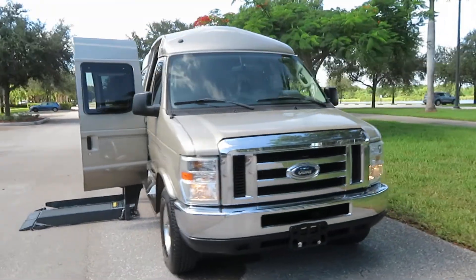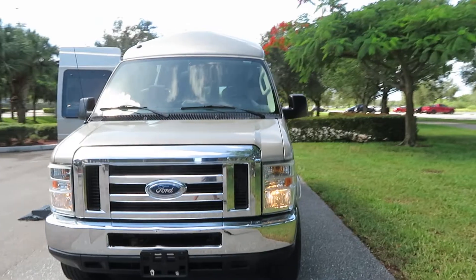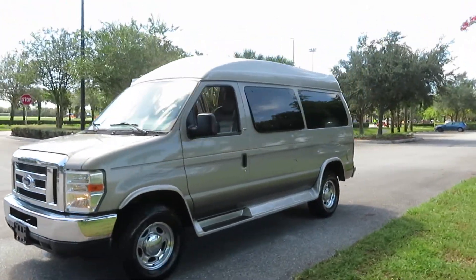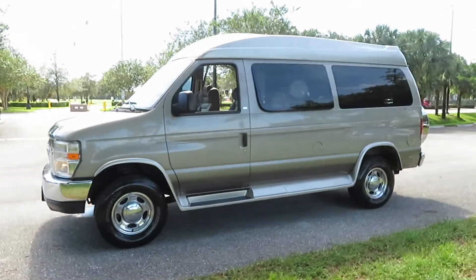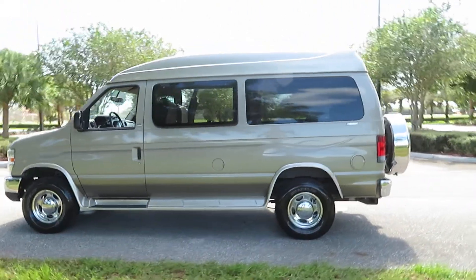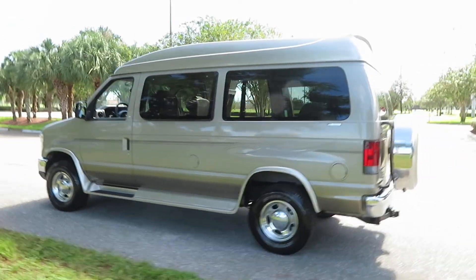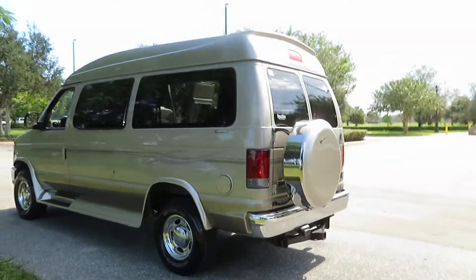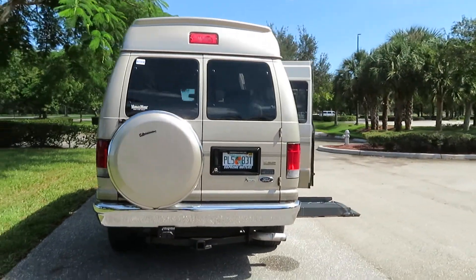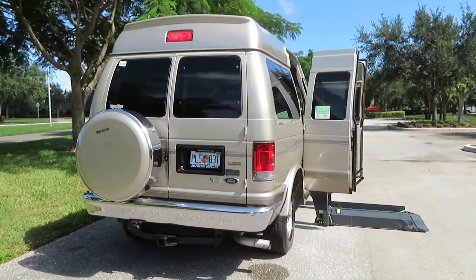Beautiful condition, 55,000 miles. Give me a call if you have any questions at 954-561-2499, visit us at suprememotorsusa.com or suprememotorsusa.net. It's a beautiful 2011 Ford, it's got a tow package, it does have the rear folding electric bed, two-tone leather interior, and a bed extender in the back.